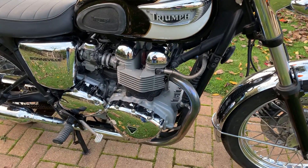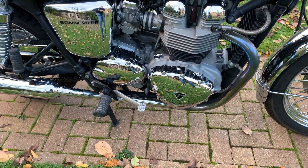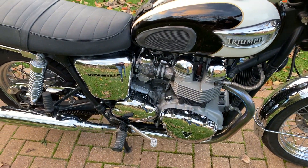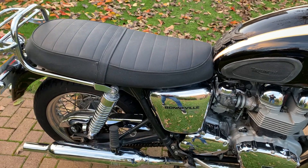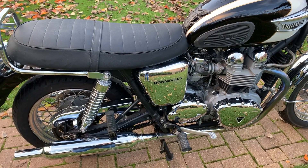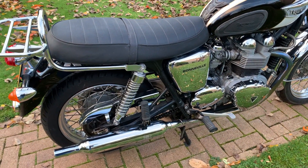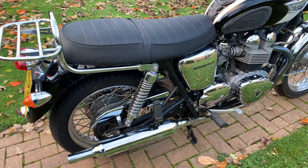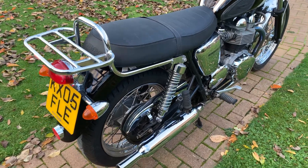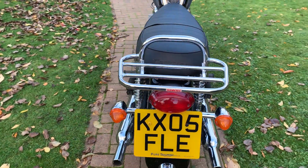The bike has been absolutely fastidiously maintained by the previous owner, who's had it for 12 years, and as I said it's just covered 6,000 miles. The bike is going to have a full service before it goes out — it's not been used for some time. It does have an MOT on it at the moment; we'll have a minimum of three months warranty when it goes. It's in amazing condition — credit to the previous owner.